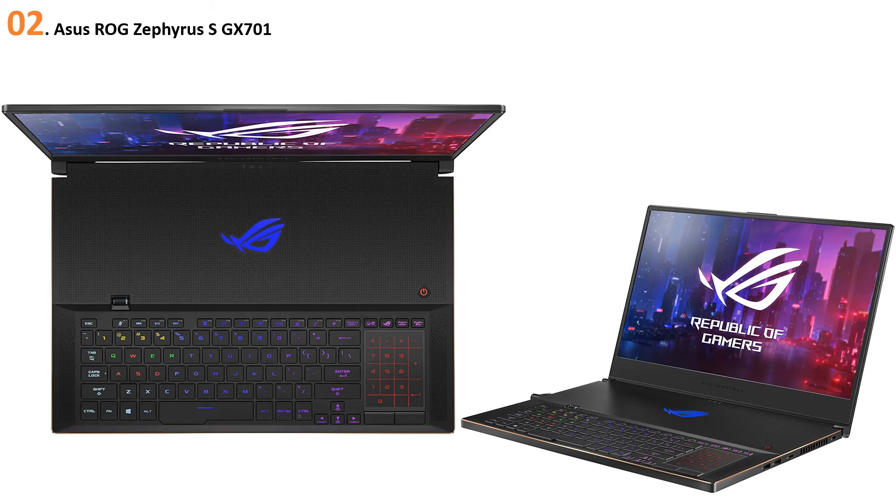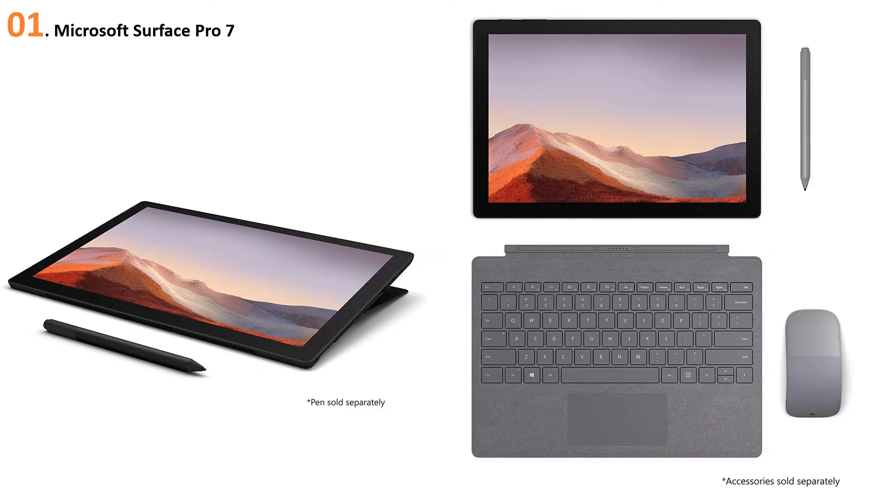The ASUS ROG Zephyrus GX701 features a 17.3-inch full HD 1920x1080, 16:9 aspect ratio IPS display. For ports, it comes with two USB 3.1 Type-C ports and three USB 3.0 ports, plus one HDMI 2.0b port. It also offers a 144Hz refresh rate with 3ms response time and NVIDIA G-Sync support to reduce screen tearing and ghosting.